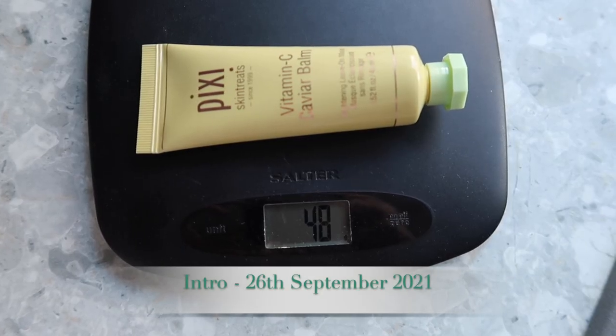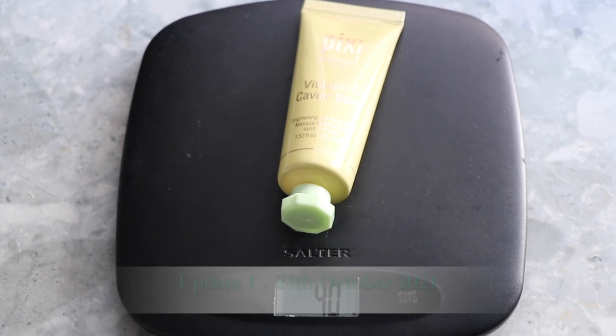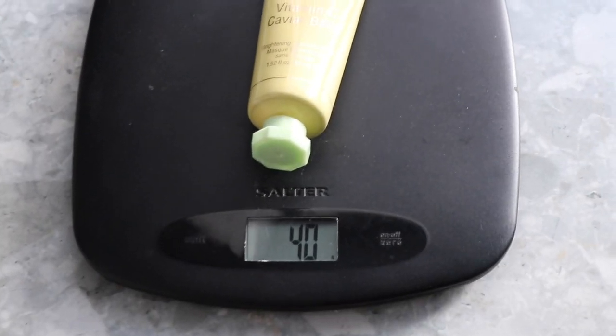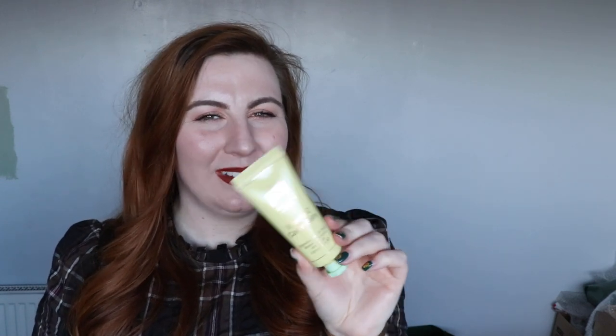Speaking of balms, I have the Pixi Vitamin C Caviar Balm face mask. At the intro it was 48 grams and it's now 40 grams, so I've used 8 grams. There are 45 millilitres in total, so I'm hoping around 15 millilitres per month is doable. I've been using it about once a week. I can't feel much of a difference yet, but I'm enjoying using it and I want to make sure it gets used up by the end of the project.